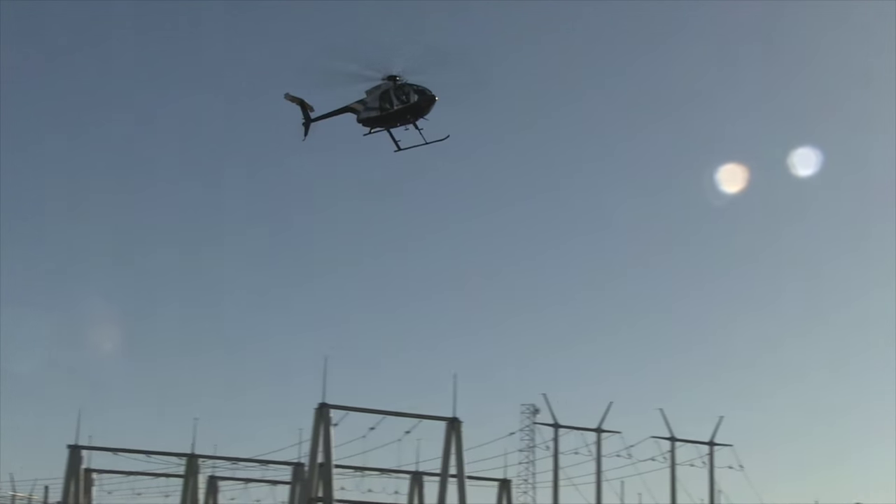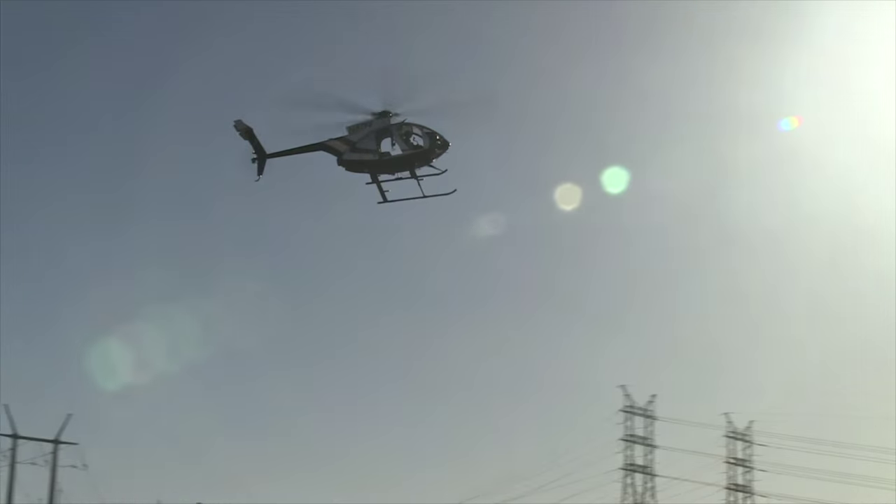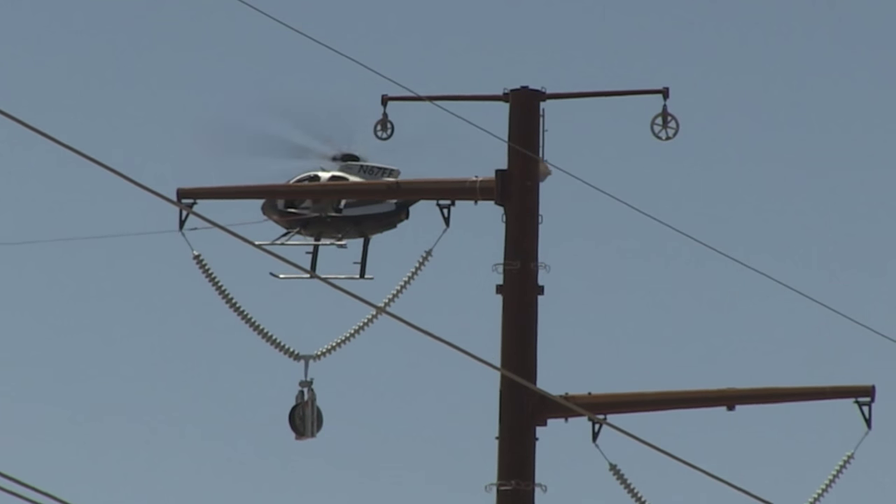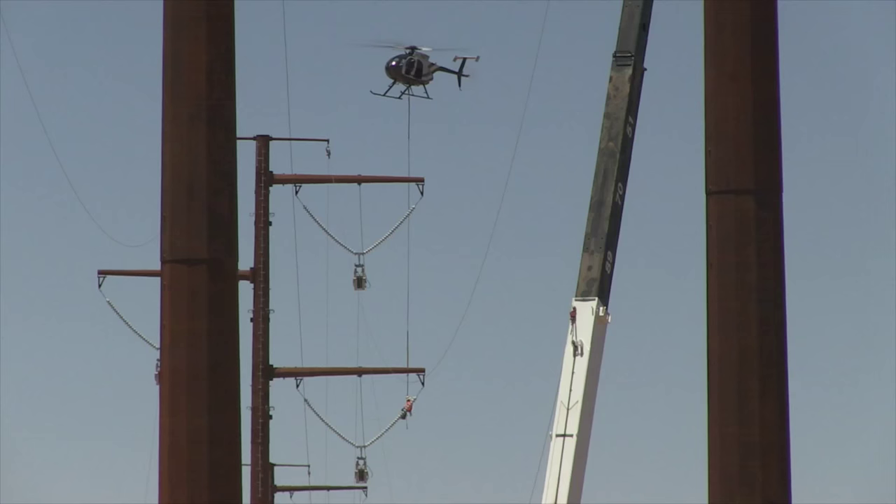We're using a helicopter to fly in what's called the SOC line, so it will be much more cost-effective to use a helicopter. It's also a lot faster.